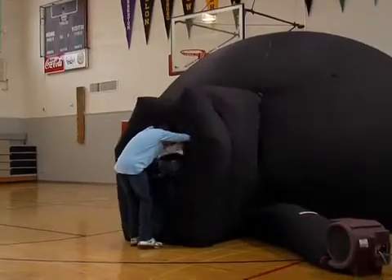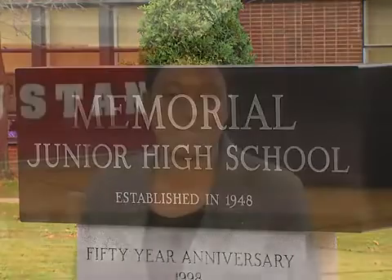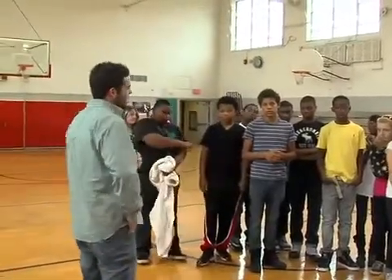We had the Planetarium Dome come for our 8th grade students today. We thought that with this being before Thanksgiving, this would be a very interactive way to demonstrate some science concepts to our 8th grade student population. We're going to take a trip to the moon and talk about what life's going to be like to live on the moon.